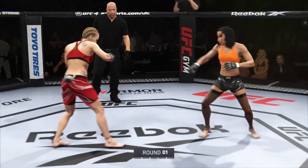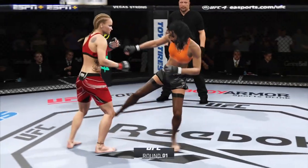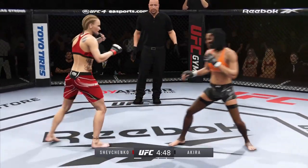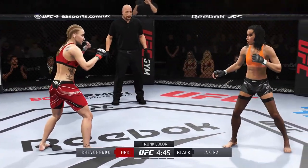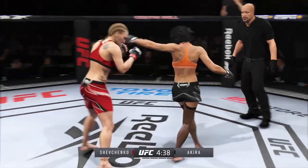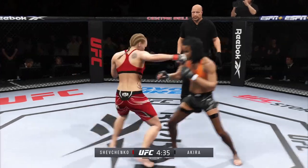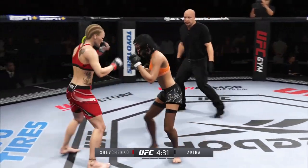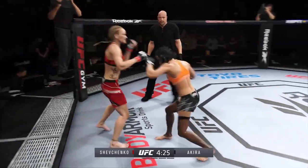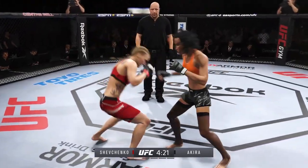Here we are back in Montreal at the Bell Center. With respect to all MMA fans globally around the world, for my money this is the loudest venue I have ever heard for a UFC event. If they say the United Center is the home that MJ built, this is George St-Pierre's home — the Bell Center in Montreal. When the hometown boy hits the curtain, these people go crazy.